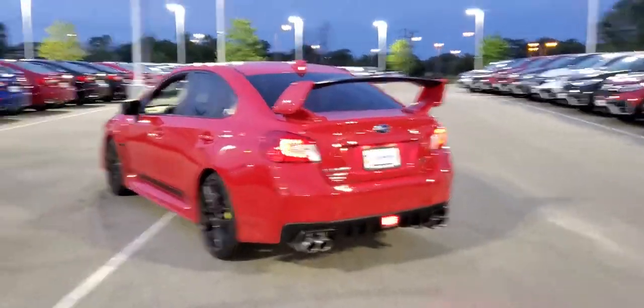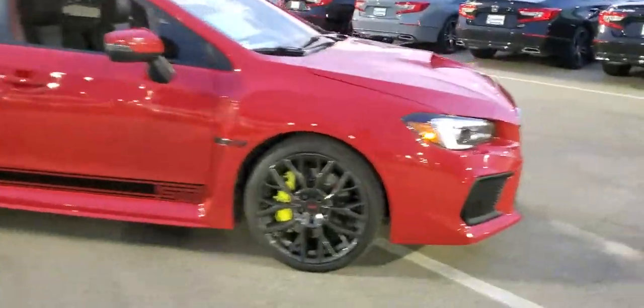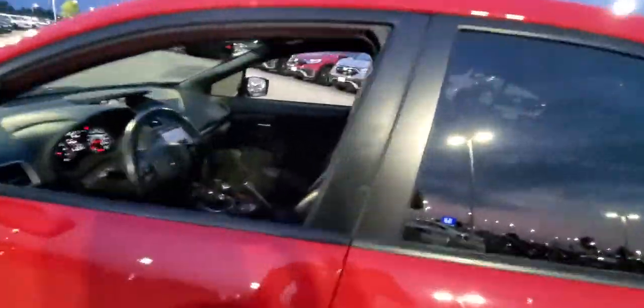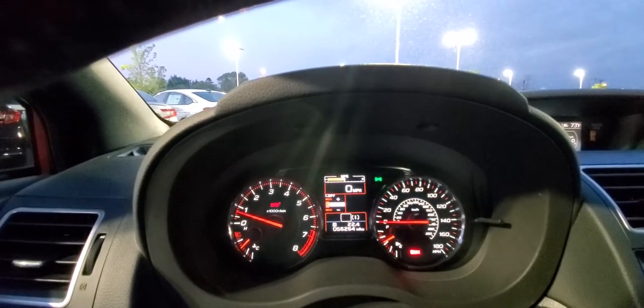Really nice exhaust. We look in the trunk here — there we go. You got a lot of room in there. Got a nice big wing, really nice looking big wheels with the big Brembo brakes. Really interesting look.